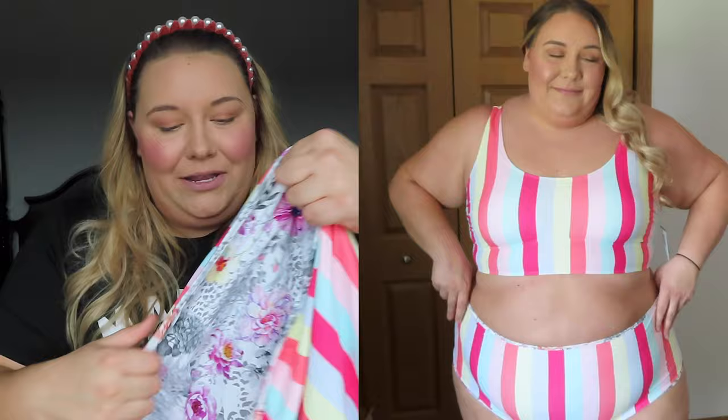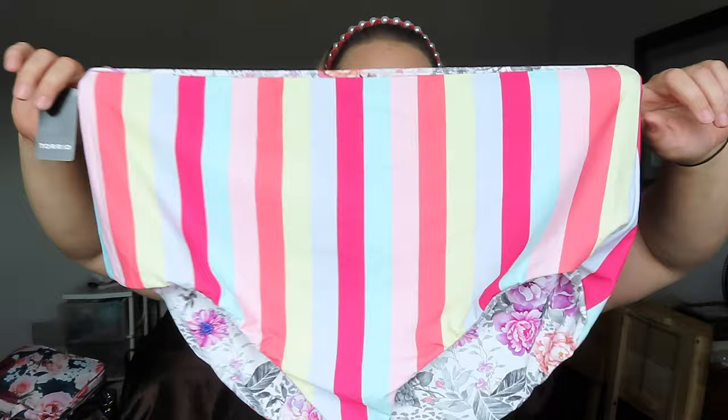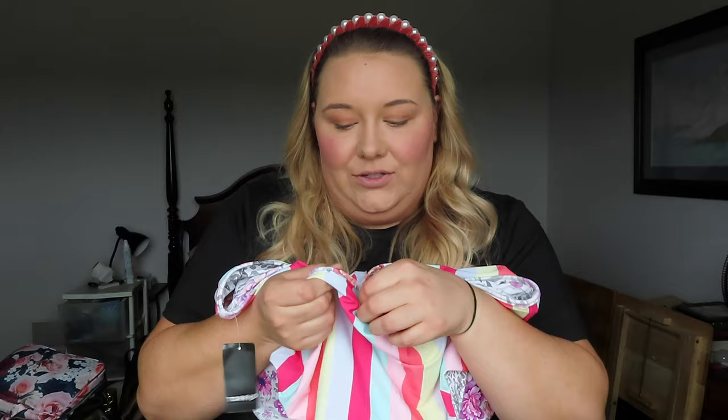To pair with that top I found matching bottoms, but it's kind of a two-for-one because they are completely reversible! On one side you have the beautiful vertical stripe to match the top, and if you flip them inside out you've got a beautiful floral print that you could pair with really any solid top in your wardrobe. It's really like getting two bottoms for the price of one!